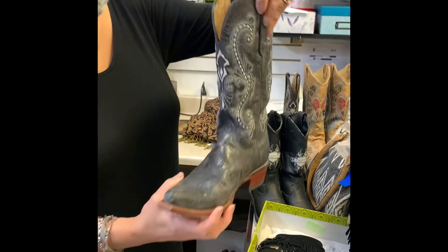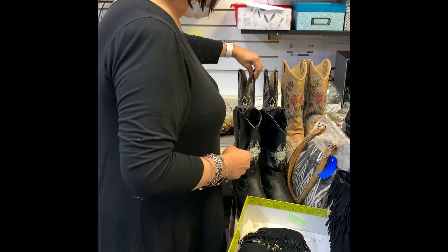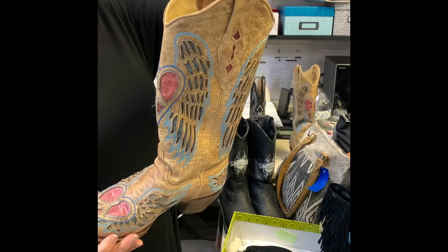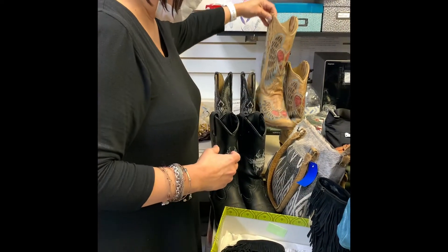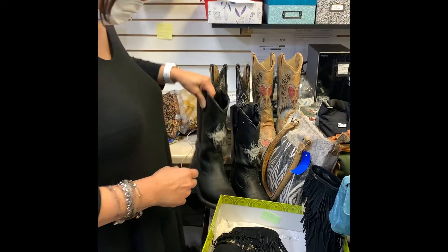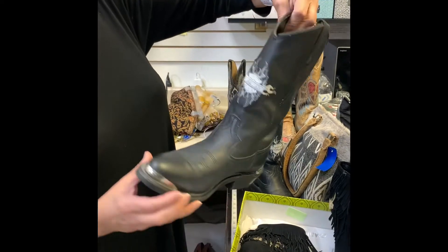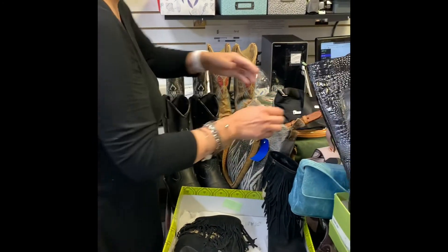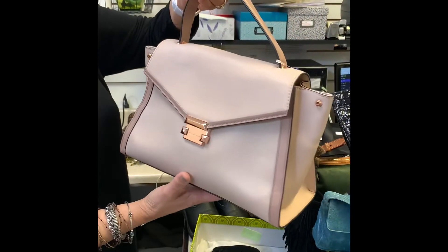Then we have a Farini black size 7.5 boot, a Corral light brown size 7 boot, and a Harley Davidson size 8 boot in black. Then we have a Michael Kors blush handbag.